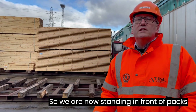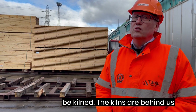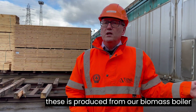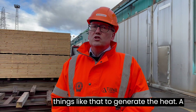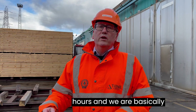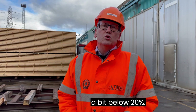We are now standing in front of packs that are ready to go into the kilns. Any construction grade material has to be kilned. The kilns are behind us — we have seven kilns here. The heat is produced from our biomass boiler on site, burning yard sweepings and similar material to generate the heat. A typical cycle in the kilns is about 72 hours, taking the moisture content of the product from around 50% down to below 20%.